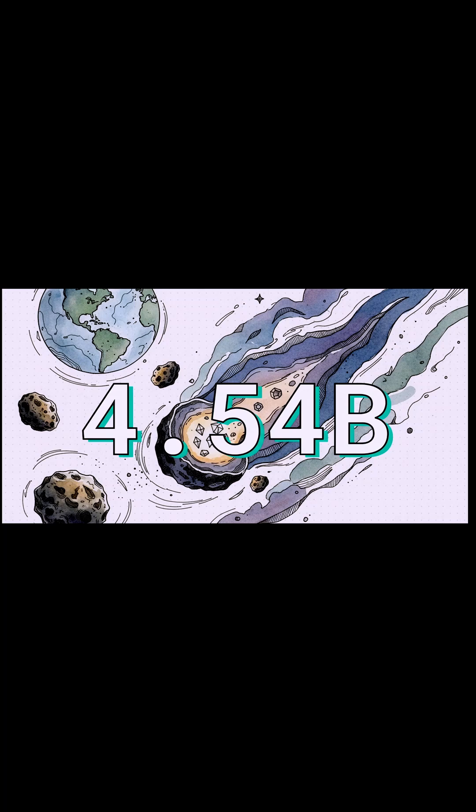After scientists analyzed countless meteorites using this exact method, all of these tiny atomic clocks pointed to the same solid, undeniable number: 4.54 billion years.